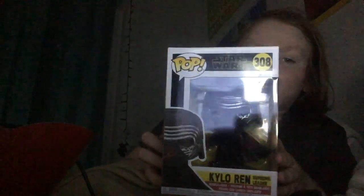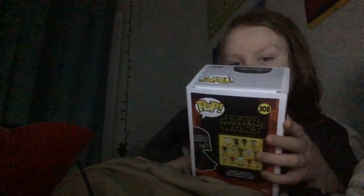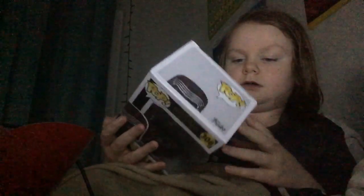So today I went to Target and found another Star Wars Pop and it is the new Kylo Ren. But he looks really cool. He's from the newest Star Wars movie that's coming out with the Emperor.